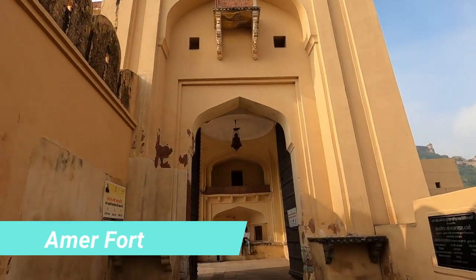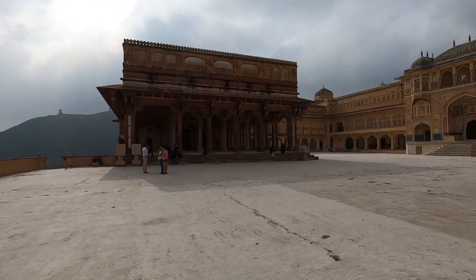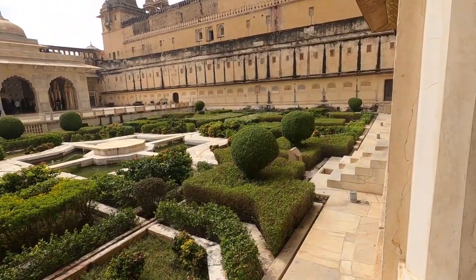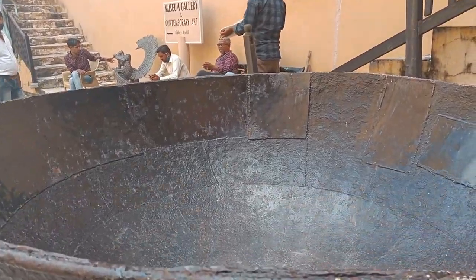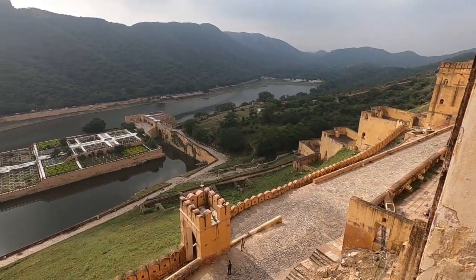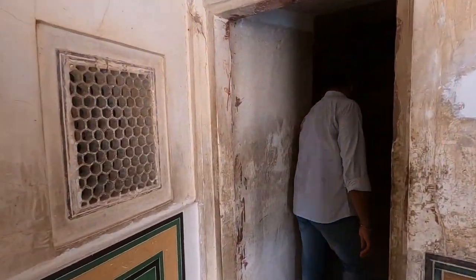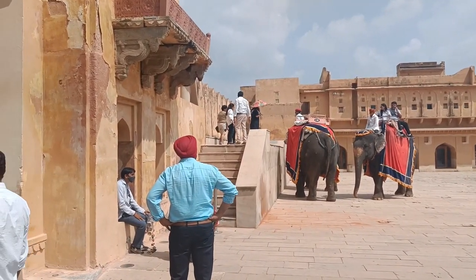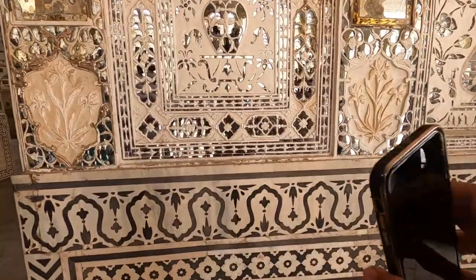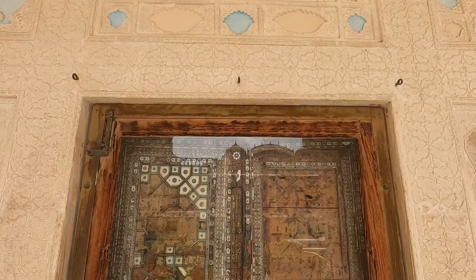The first place you must visit in Jaipur is Amer Fort. Amer Fort was built by Raja Maan Singh in 1592 on the Aravalli Hills — one of the most magnificent palaces in India. It is 11 kilometers away from Jaipur, so you can drive or rent a bike. The entry ticket is 100 rupees per person, and a combo ticket is available for 400 rupees, valid for 2 days, covering Amer Fort, Jantar Mantar, Nahargarh Fort, Hawa Mahal, and Albert Hall Museum. Timing is 9am to 6pm. You can also see the night light show and enjoy an elephant ride for 1000 rupees for two people. I recommend arriving at 9am so you can explore the whole fort without rush — it takes about 2-3 hours to cover.